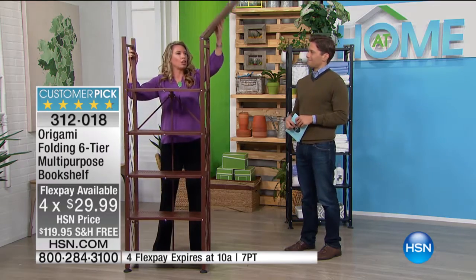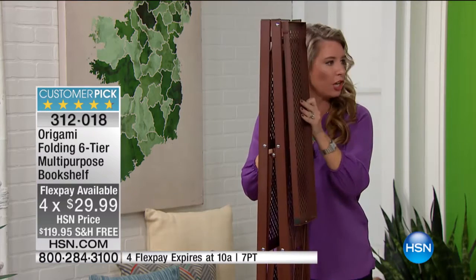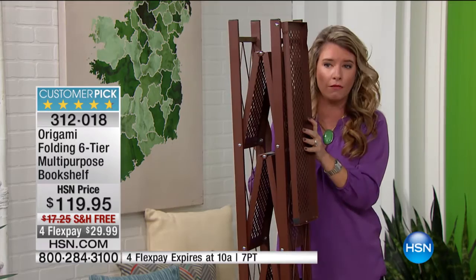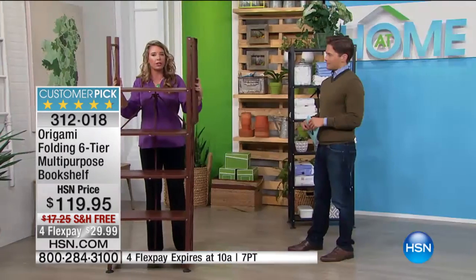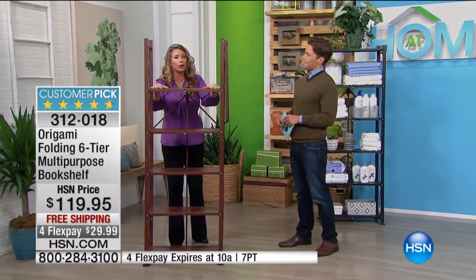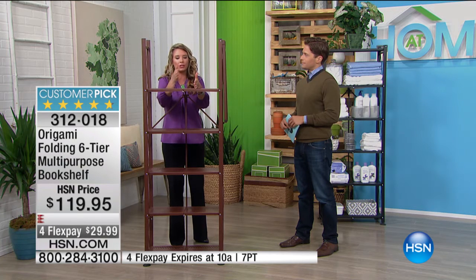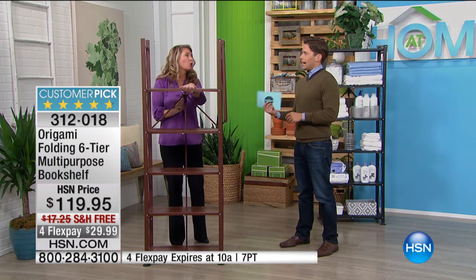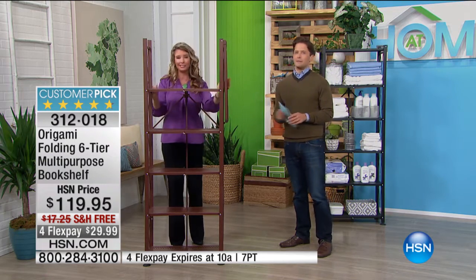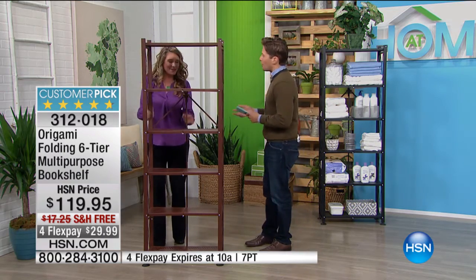We keep talking about how you can break this down and store it flat — that's because it gives you that storage option. You can store it if you're not using it, but I'm pretty sure when you get it home, you're going to find a home for this. Are you a person who does garage sales or likes to display artwork at open fairs? This is what's going to give you the ability to take stuff with you — easy, convenient, and quality. If you're an artist, this will pay for itself in no time as a way to display your pieces. It'll fold down and go in the car with you to the next one.